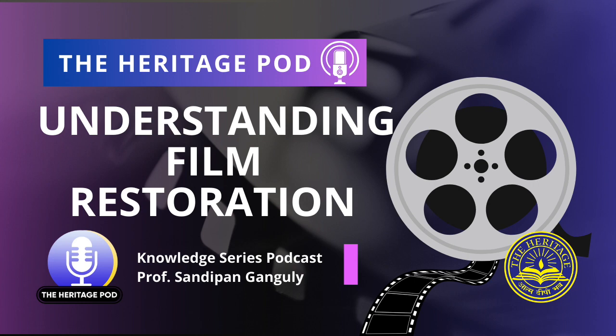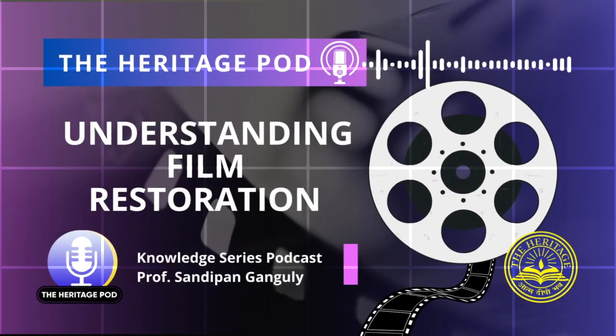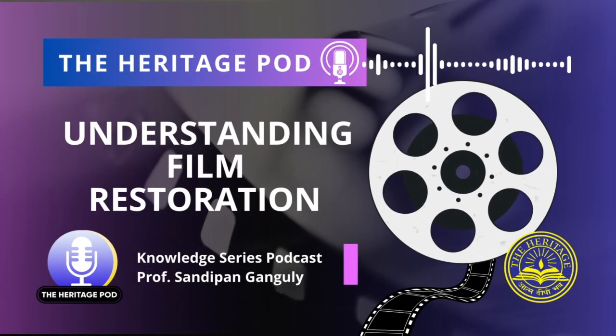You are listening to The Heritage Pod, presented to you by The Heritage Group of Institutions. Hi, this is Shubhrajit Ganguly, welcoming you all to the Knowledge Series Podcast.